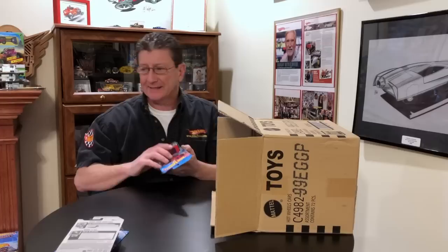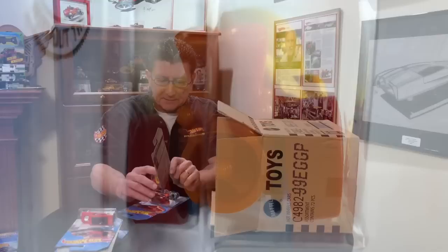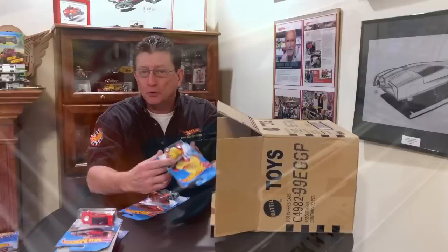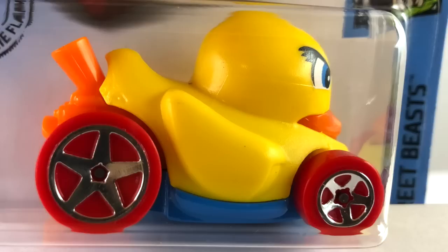We got the Road Bandit — last case. Look at this Duck and Roll, cute little ducky done up in yellow plastic with an orange engine and orange beak. As Daffy Duck used to say, put it on my bill! This has a blue enamel metal base, red tires, and chrome five spoke wheels.